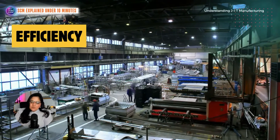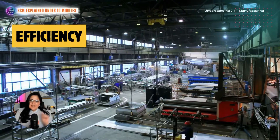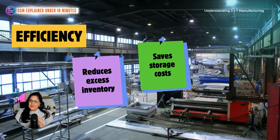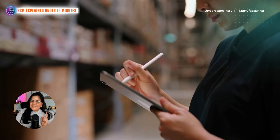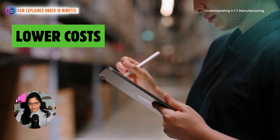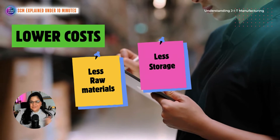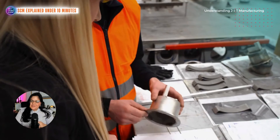Now let's explore the benefits of just-in-time manufacturing. First up is efficiency: by producing only what's needed when it's needed, just-in-time reduces excess inventory, saves storage costs, and allows for better capital flow. Another benefit is lower cost — waste reduction leads to cost savings. Companies spend less on raw materials, less on storage space, and less on labor.